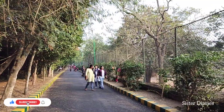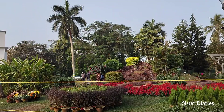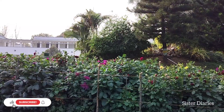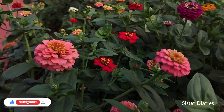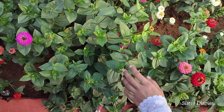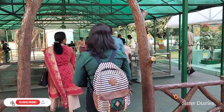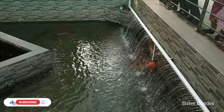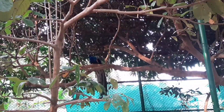Now let's explore another area where we'll see fish and birds. Look at all the beautiful flowers here as we head to see the fish. Look at how they are swimming! And just a little further, look carefully — there is a peacock sitting there.